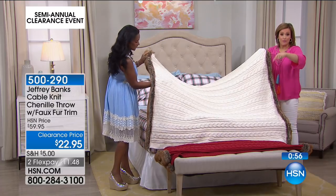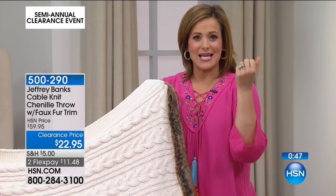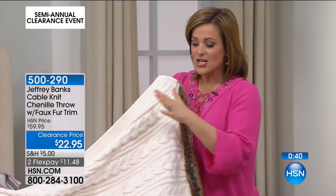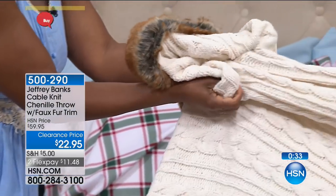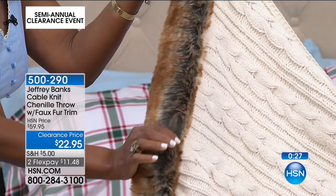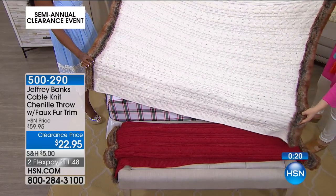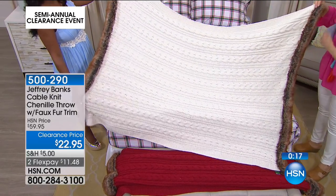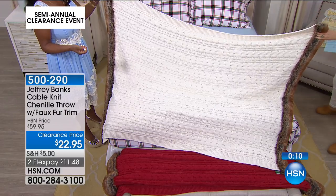You can't shop seasonal decor right now at any brick-and-mortar stores, and some of you love shopping Christmas and holiday items all year round. You are getting an amazing deal — this throw was $59.95 and it's now $22 and change. $11 on a credit card to get it shipped to you. Ivory or red still available. It's a generous 50 by 60 inches — the standard throw size — but there's nothing standard about the construction. Jeffrey Banks has positioned the fur trim on the opposite ends perfectly.